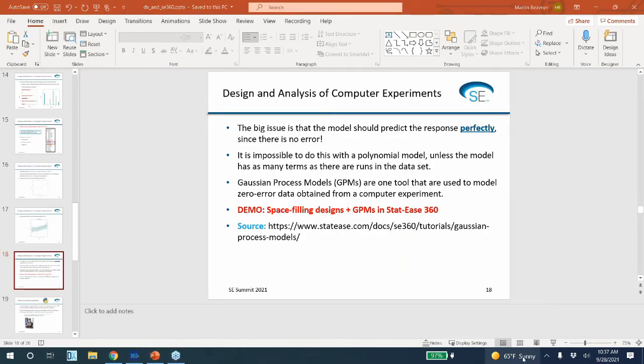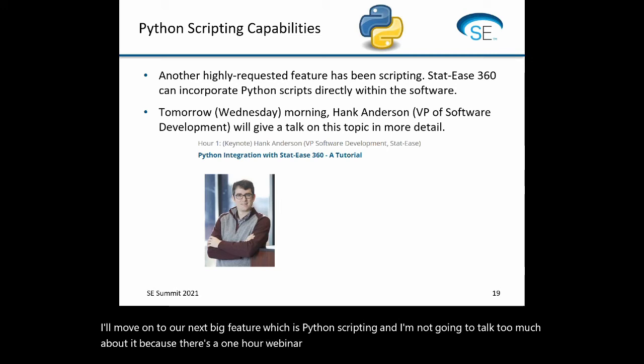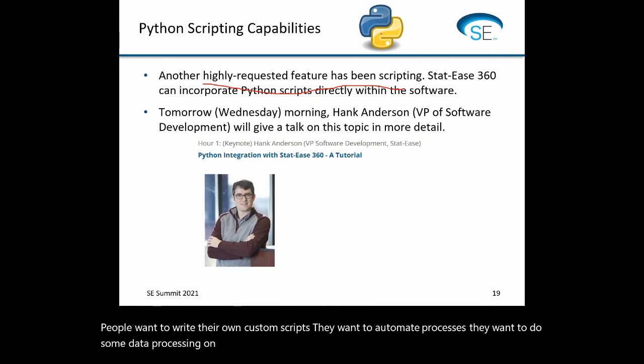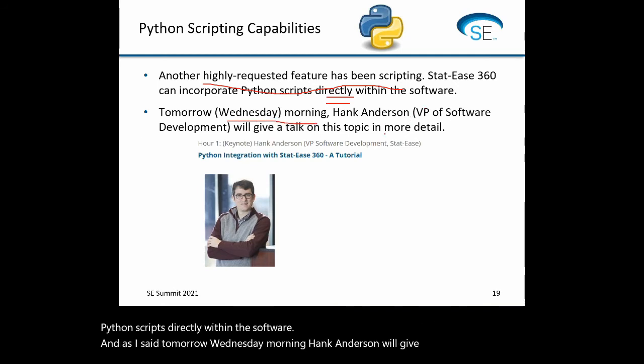That should hopefully give you the flavor of what we have in STATIS 360. To avoid running over time, I'll move on to our next big feature: Python scripting. I'm not going to talk too much about it because there's a one-hour webinar tomorrow morning that Hank Anderson, our VP of software development, will give. A very highly requested feature has been scripting — people want to write their own custom scripts, automate processes, do data processing on the side, and basically write simple code to help with the DOE workflow.